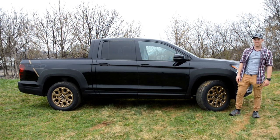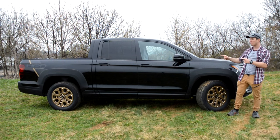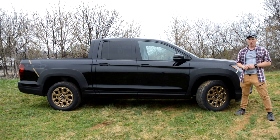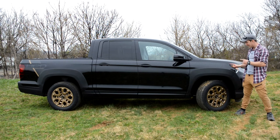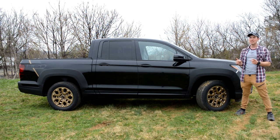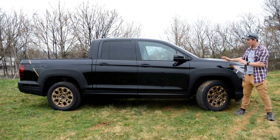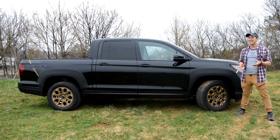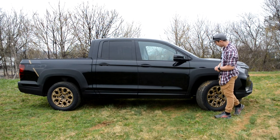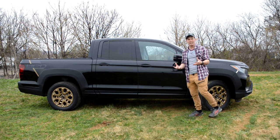Moving on to the profile of this Ridgeline, here we're going to see some other minor changes for the 2021 model year, mainly due to the Honda Performance Division trim. Starting with the wheels, you'll get 245-60R tires wrapped around 18-inch wheels. I really like the gold color choice — not a lot of manufacturers go with gold wheels from the factory, so it's really cool to see that Honda did. I think that's a very unique design choice, and it contrasts really well against this black color. You also have these giant fender flares, adding to the off-road styling of this Ridgeline.